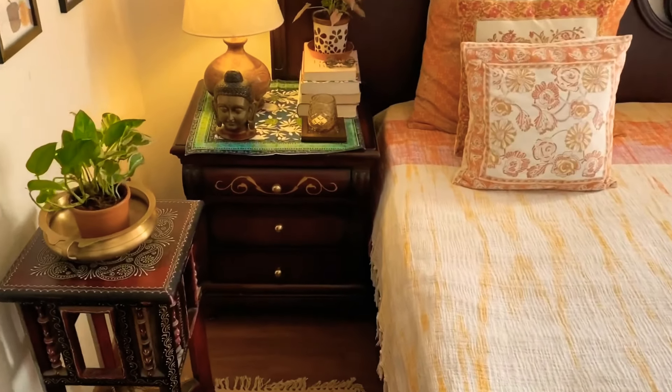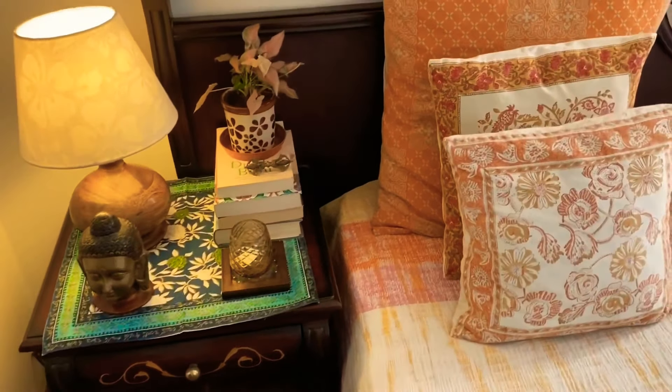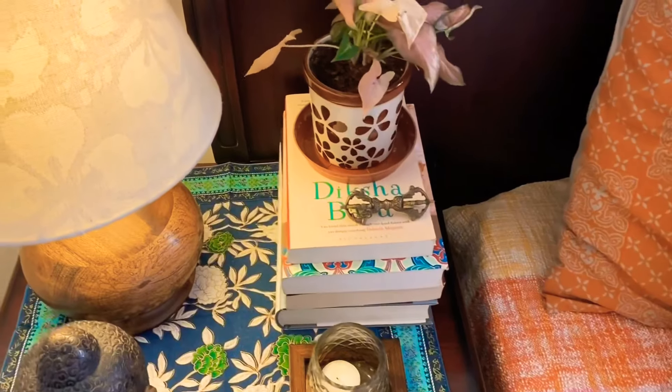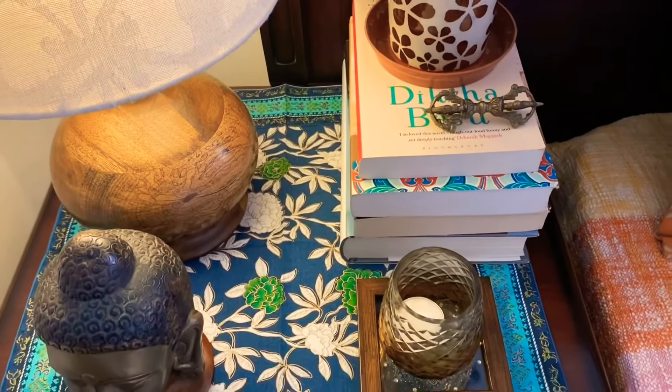For summer, use pastel shades and light shades, like I have used here. Decor shouldn't be overwhelming — it should be easy on the eyes.